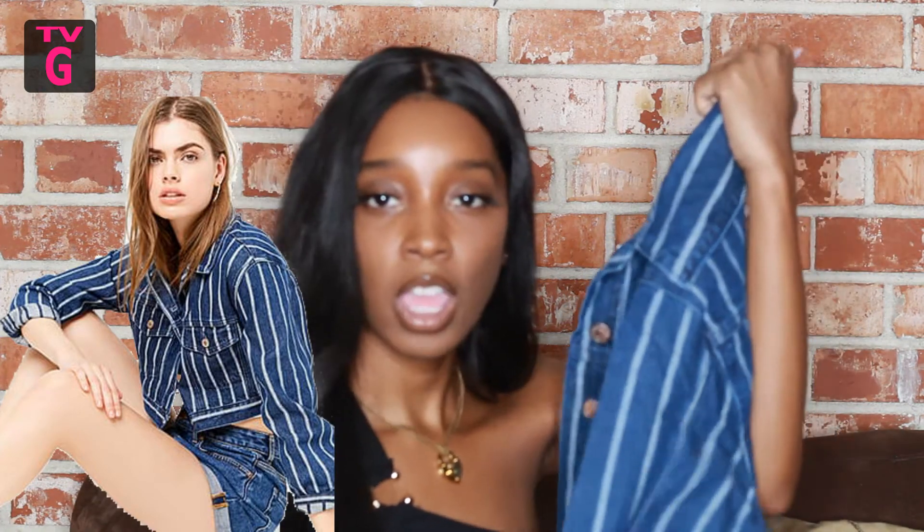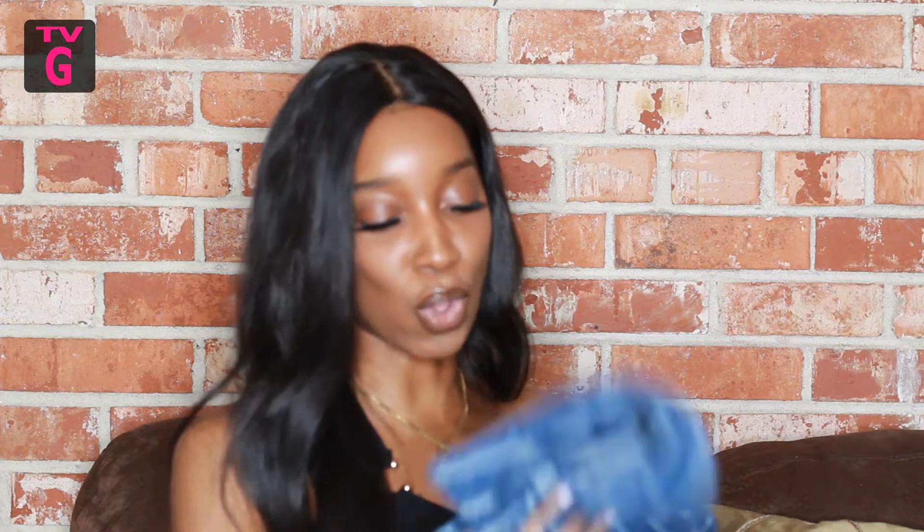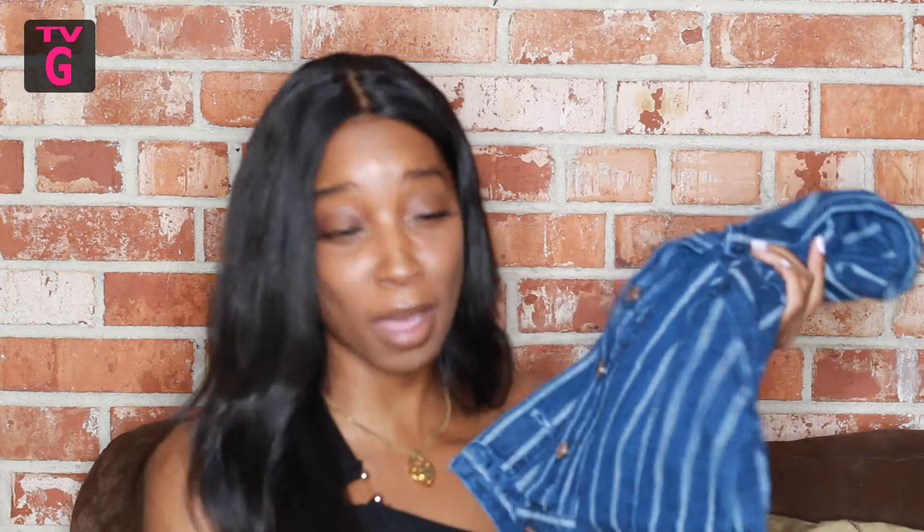Moving on to Forever 21 — I got this cropped denim jacket. I always lose my denim jackets and I saw this two-tone denim jacket that was cropped and it looks like the Versace crop jacket, so I was just like you know what, Forever 21 can hook me up and I'm gonna rock it. I love white t-shirts, I feel like you can't go wrong with them — I've seen this style on the internet a lot.